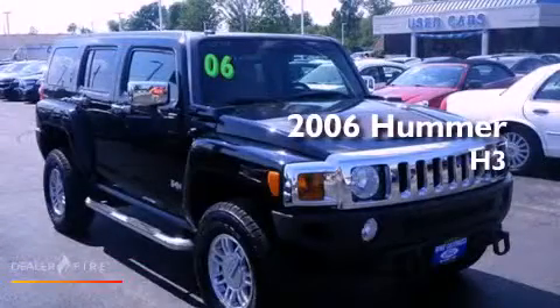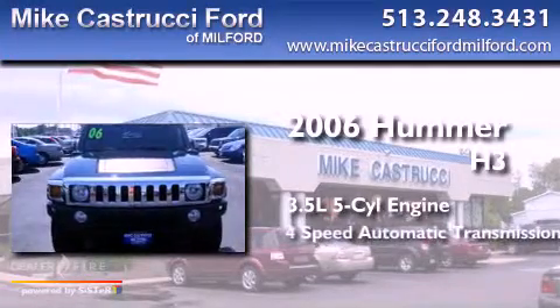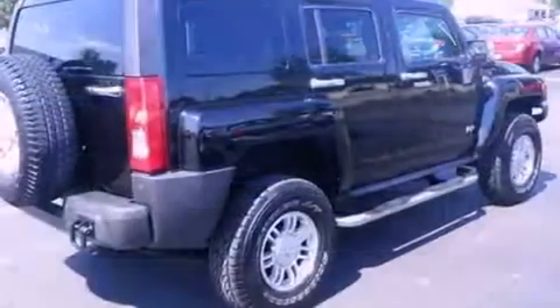This is a 2006 Hummer H3. It has a 3.5 liter 5-cylinder engine, a 4-speed automatic transmission, and 4-wheel drive. Its top features include skid plates and a limited slip differential.